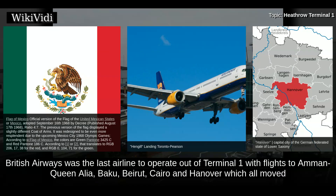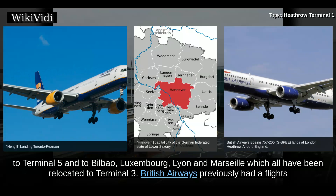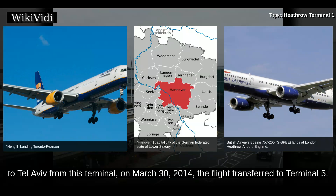British Airways was the last airline to operate out of Terminal 1, with flights to Amman Queen Alia, Baku, Beirut, Cairo and Hanover which all moved to Terminal 5, and to Bilbao, Luxembourg, Lyon and Marseille which were all relocated to Terminal 3. British Airways previously had flights to Tel Aviv from this terminal; on 30 March 2014, that flight transferred to Terminal 5.